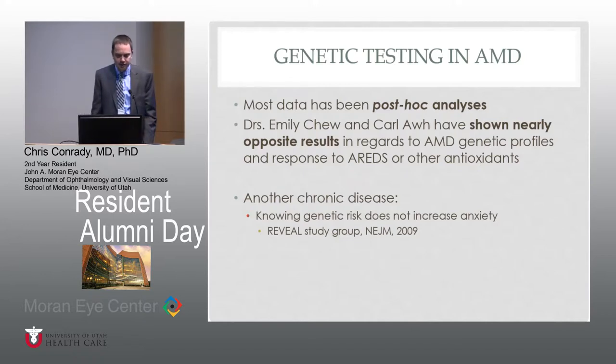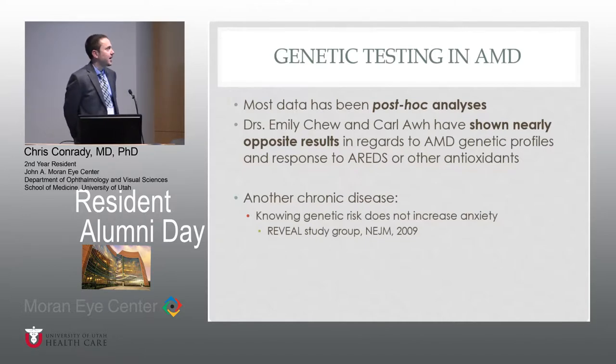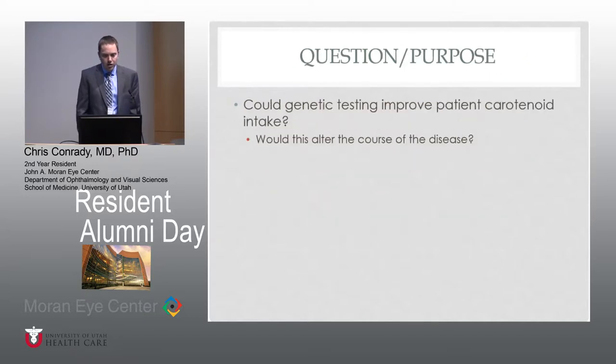Looking at other chronic diseases, a large study back in 2009 was performed looking at Alzheimer's patients, genetically testing them and telling them of their risk. It didn't seem to induce any sort of additional anxiety from knowing you are at risk of developing Alzheimer's versus the patient who was told their genetic profile did not predispose them to that. So walking into this study, we basically asked: could genetic testing improve patient carotenoid intake?